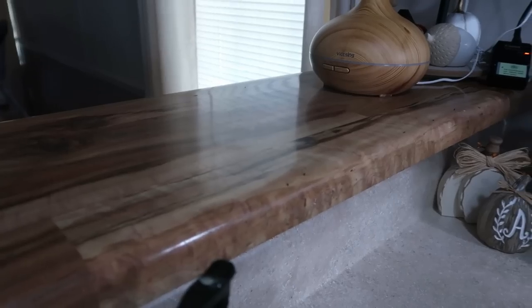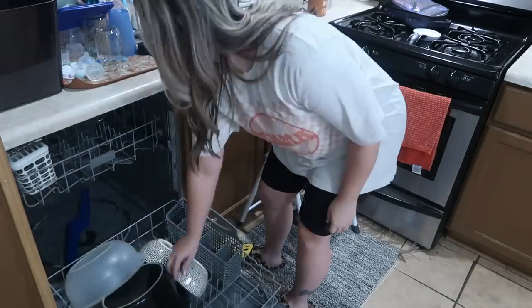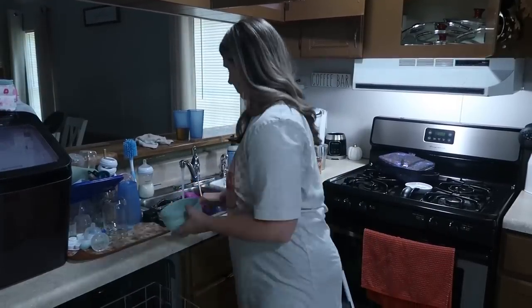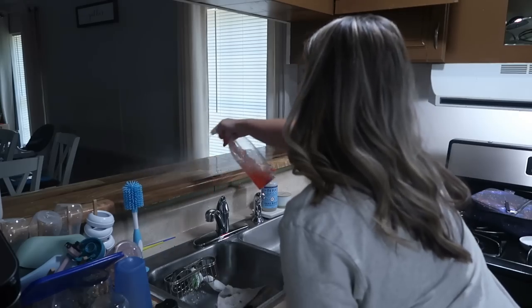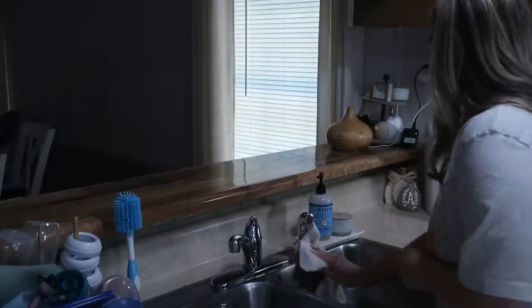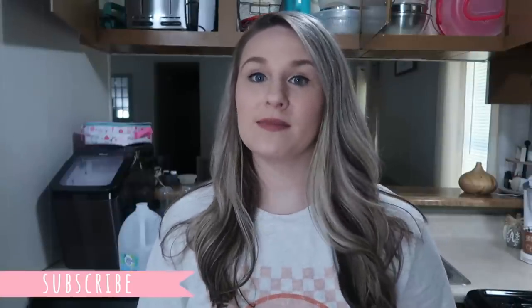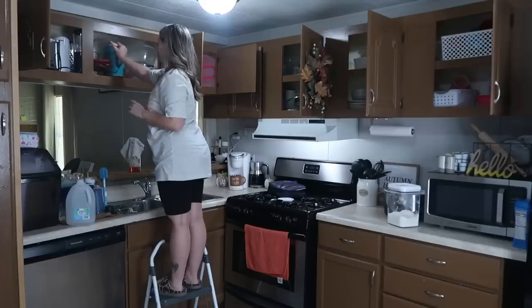Y'all, there are just ants on my counter having a party. So we have been dealing with ants on the counter — it's been very annoying. I thought we got rid of them. Eric sprays outside for insects every couple of months. So I've been really staying on top of keeping my kitchen clean and pushing myself to clean it before I go to sleep. Sometimes I'll even get out of the shower and remember I didn't do the dishes and come in here and load up the dishwasher in my towel. That's how determined I am to not have ants on my counter.